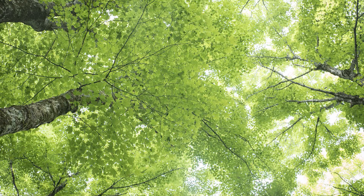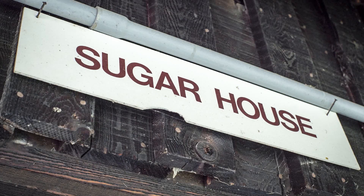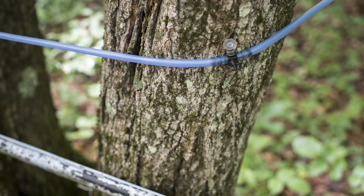I'm Steve Childs. I'm New York State's maple specialist and work with the Cornell Maple Program. We are sitting at Arnot Forest, where we produce syrup from about 2,500 taps.